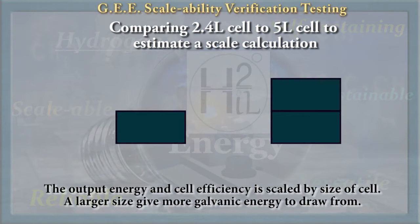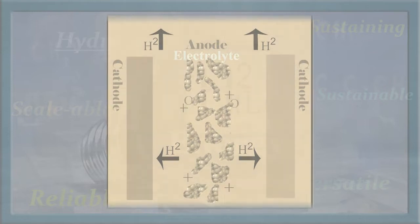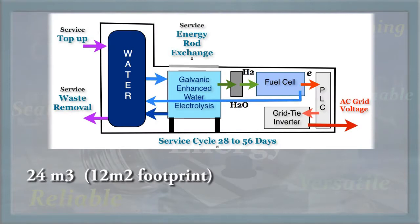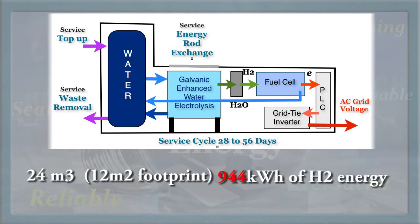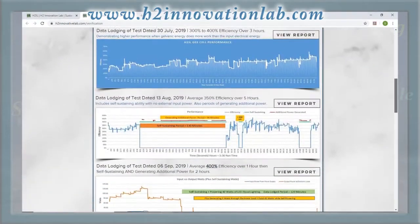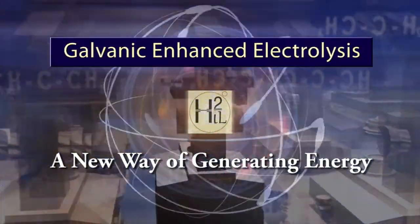The scalability calculations provide a benchmark factor for estimated upscale capacity. Because most of the energy is delivered by internal galvanic metals, a larger surface area would naturally increase the scale factor and efficiency. A unit scaled up to 24 cubic meters with a footprint of just six large solar panels would generate 944 kilowatt hours of energy, or 28 kilograms per hour of hydrogen, consuming just under 5% of the output energy to self-power. Please view the complete test footage and reports located on the verification page of the H2IL website.